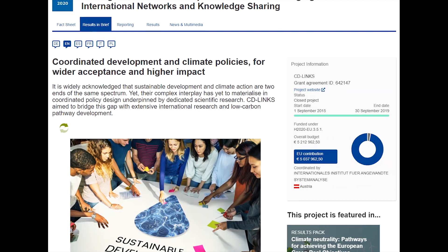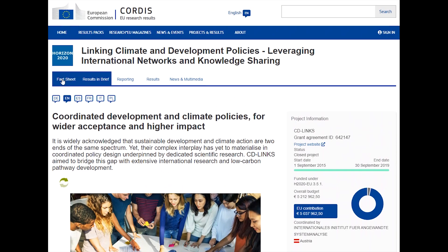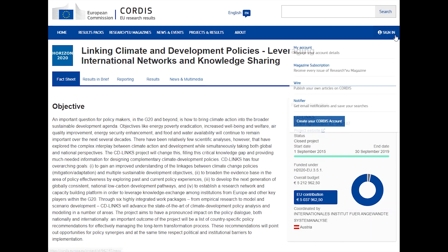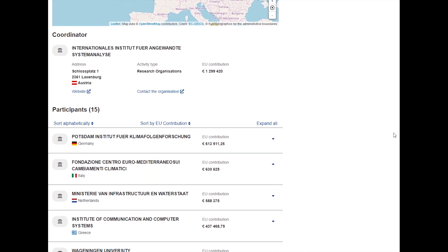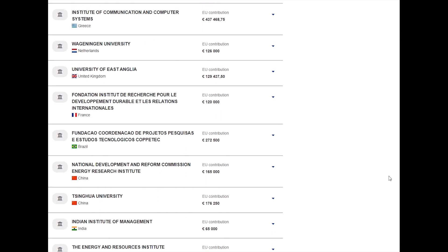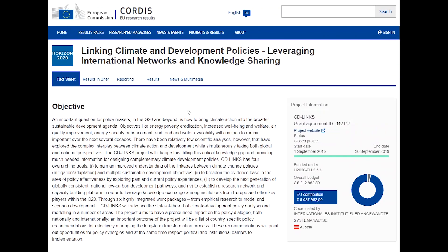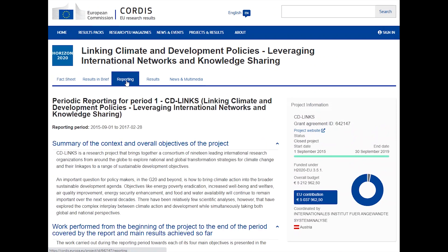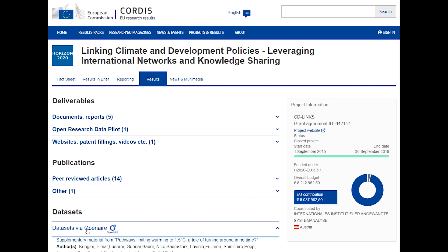The fact sheet sets out the project's objectives, the funding details, and the participants. On the other tabs, you can see information collected by the European Commission: the reports, public deliverables, external publications, any open-access databases produced by the project, and any related news articles.